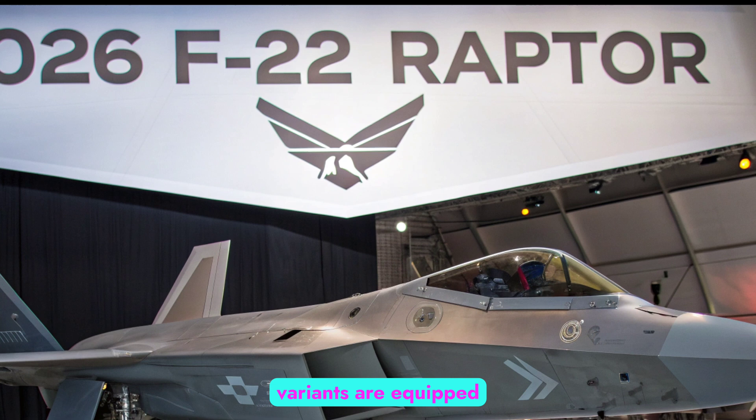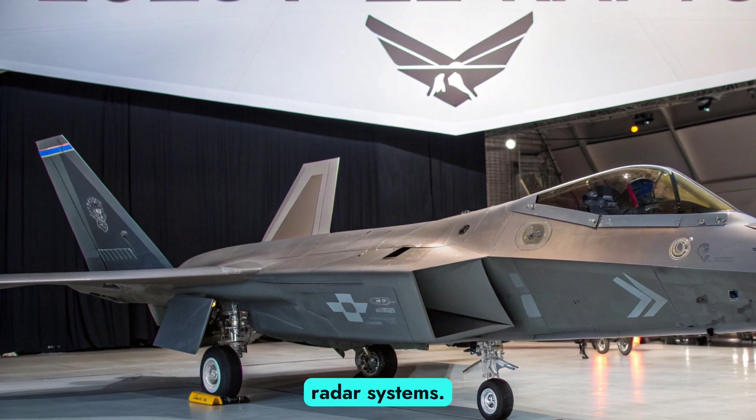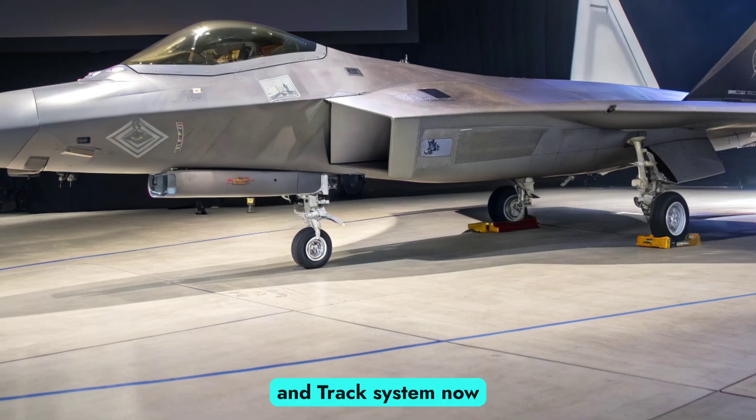Avionics and sensor upgrades. The newest F-22 variants are equipped with upgraded AN/APG-77 AESA radar systems, offering extended range, improved tracking of stealth targets, and resistance to electronic warfare. The integration of an Advanced Infrared Search and Track system